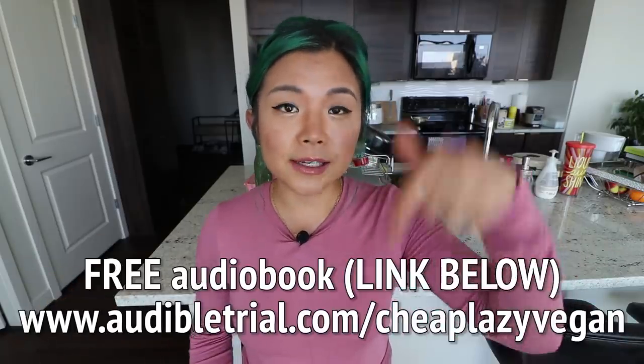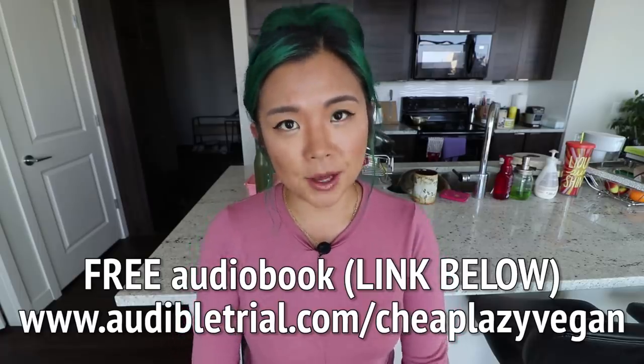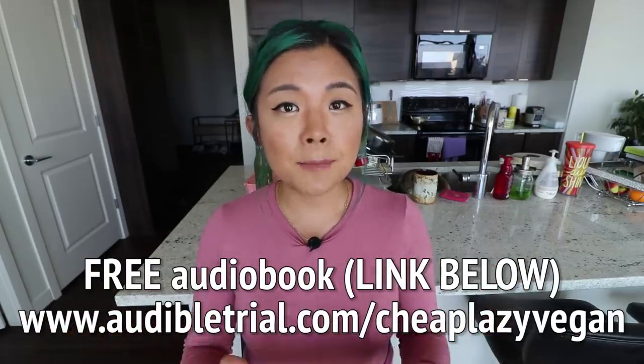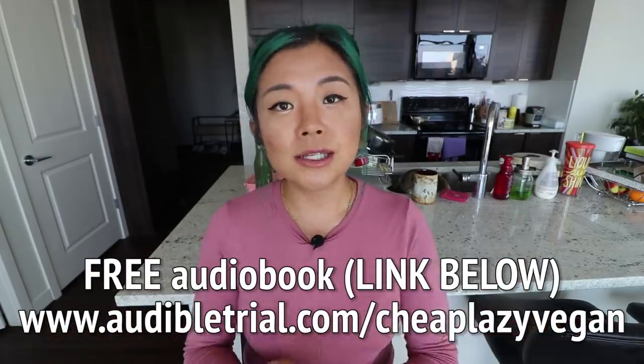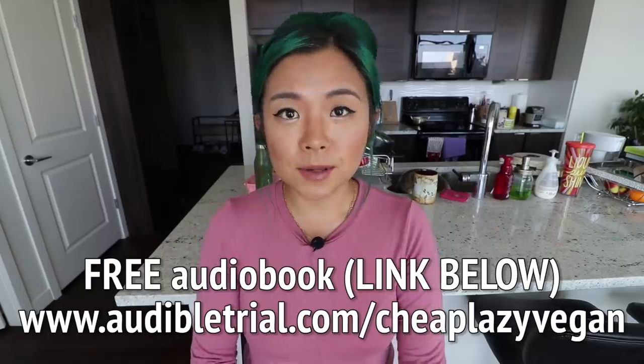I love any books that talk about human behavior and human psychology — I find those things really fascinating. If you want to listen to this book or any other book of your choice, you can get a free audiobook right now with the link down below if you are a first-time Audible user. You can try the service free for a month, and if you decide not to continue you can cancel your trial and still keep that book. So it's a win-win. Link is down below if you want to get yourself a completely free book.